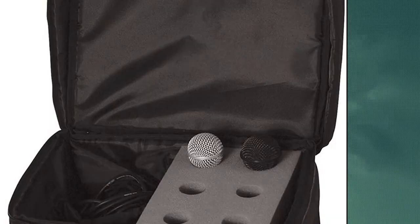On Stage 6 Space Microphone and Accessory Bag — fully padded with dense foam insert, accommodates up to 6 microphones. A separate compartment with a removable hook and loop divider provides room for cables and clips, and an additional zippered mesh pocket incorporated into the lid is perfect for storing sheet music or similar items.